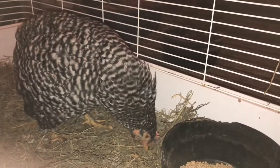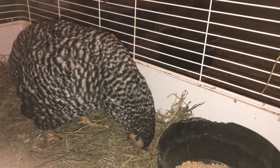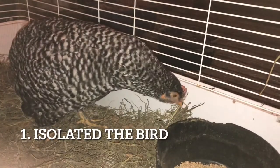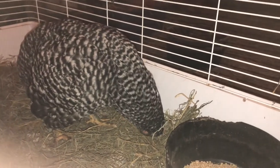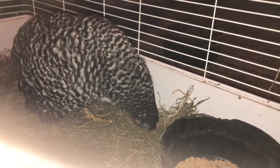But we knew we had to give Clara our best shot, and she was special to me as she was a gift from a friend. Here are the steps we took: first, we isolated her from the coop and put her in her own cage so she could rest and not be harassed or bothered by the other birds, and so we could monitor her properly. It was difficult for Clara to eat due to the weakness — she could barely lift her head.